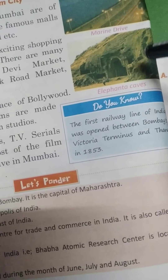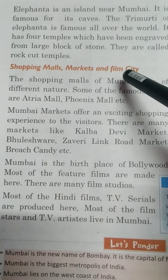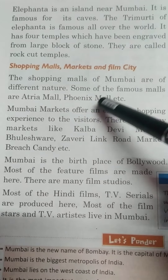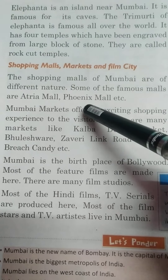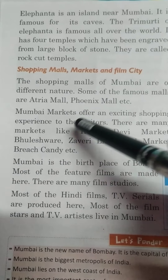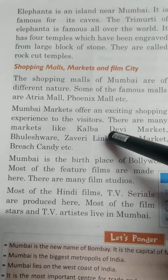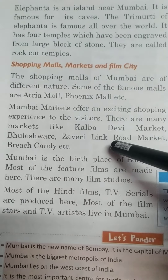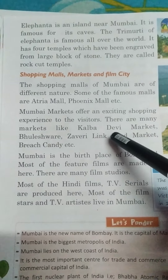In this picture you can see Elephanta caves. Now, shopping malls, market and film city. The shopping malls of Mumbai are of different nature. Some of the famous malls are Ataria mall, Phonics mall etc. Mumbai markets offer an exciting shopping experience to the visitors. There are many markets like Kalbadevi market, Bhoneshwara, Javeri link road market and Bridge Candy etc. یہ یہاں کی famous markets ہیں Mumbai کی.